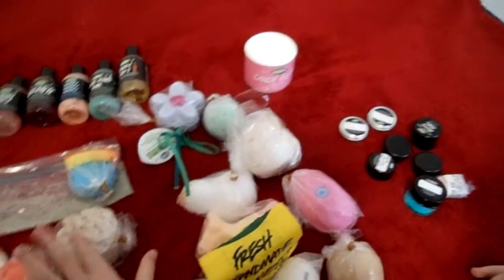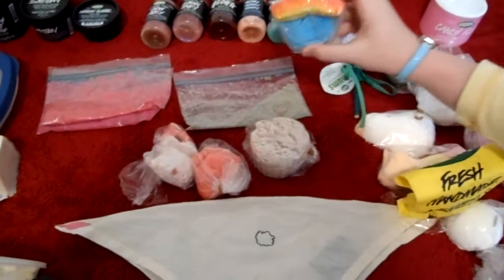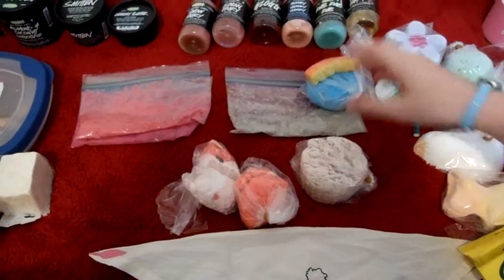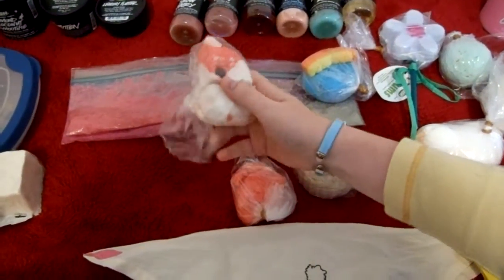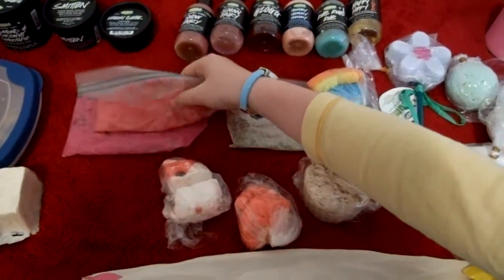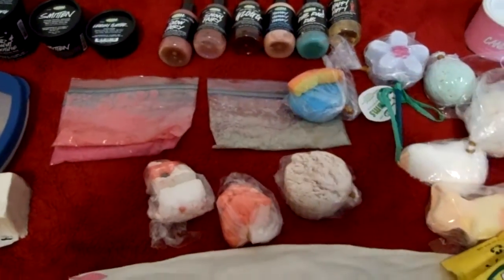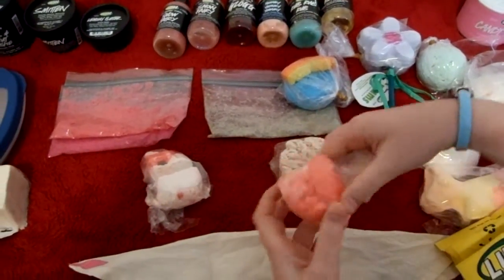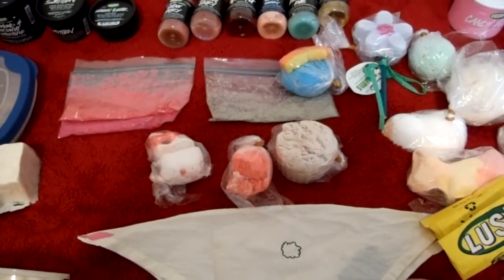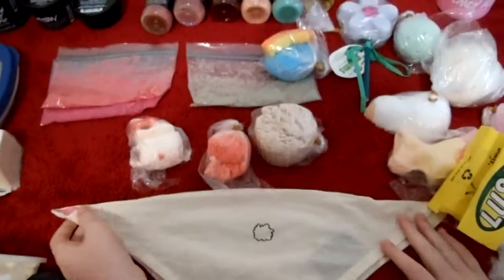Over here I have bubble bars and stuff. I have Dorothy — a full Dorothy — and then this crushed up Dorothy over here that's like gray. I have a Christmas bubble bar, Bearded Lady, half of one. Then these two bags of Flossy Gritter — like maybe a third or a fourth of each in the bags. Then I have half of a Magic Mushroom, which I need to get more of. And then my bunny knot wrap from Easter time.